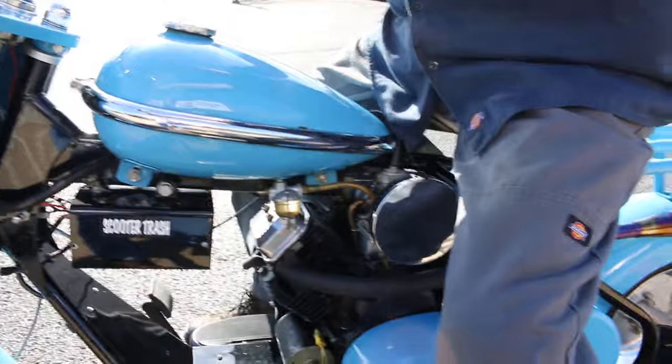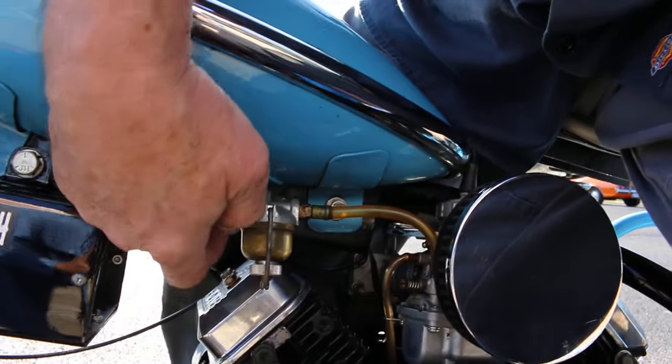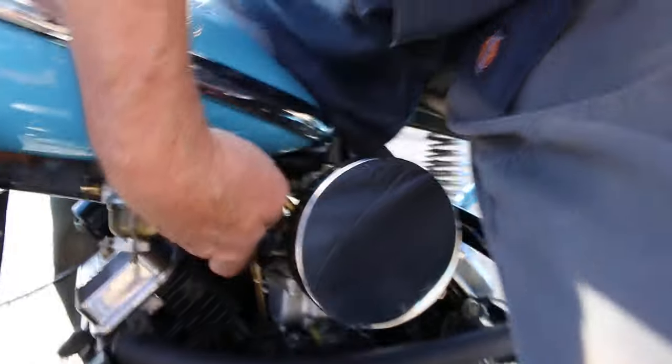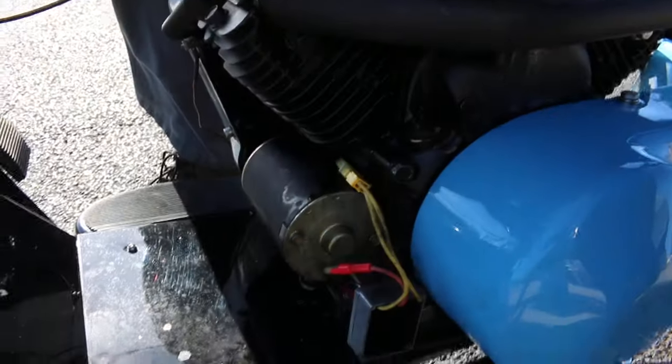We're here on site. We're going to do a start-up on the Cushman scooter and Perry's going to ride around the parking lot. The fuel valve is right there. It also has a choke, but it's nice and warm weather, so we're not going to choke it. There's the key switch for the electric start, and there's the starter.